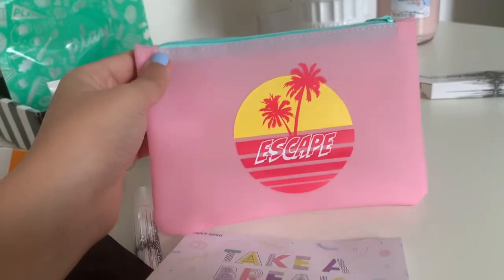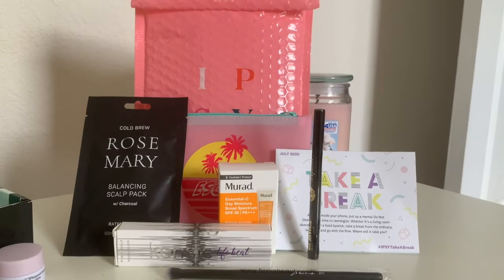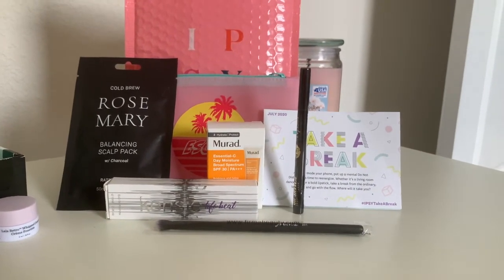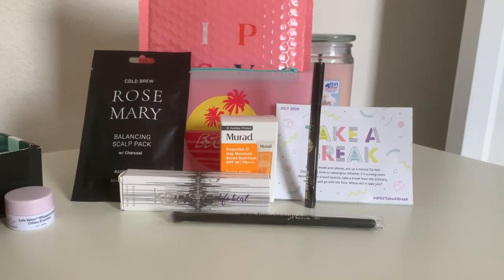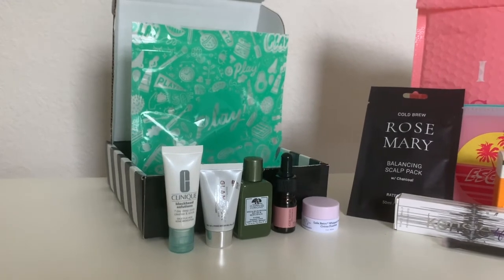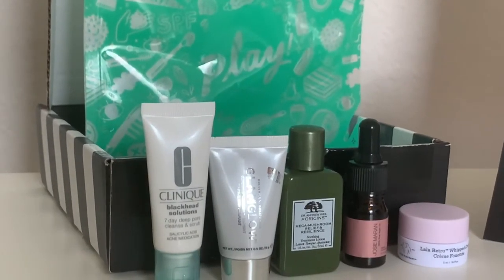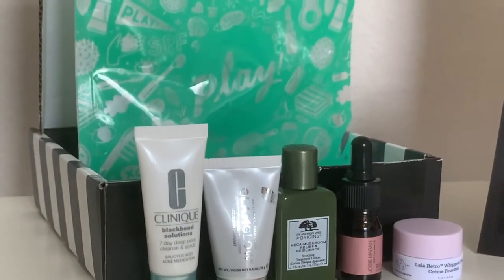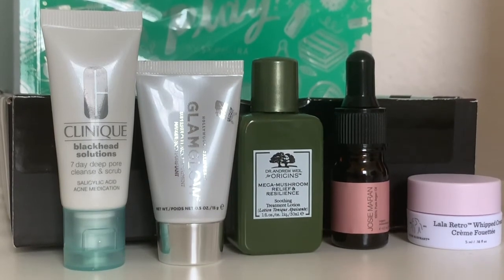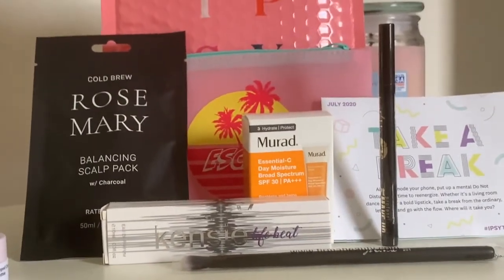Let me show you guys how big the Ipsy items are so you can see the difference between Ipsy and Sephora. From Ipsy I got five items — the Murad sunscreen is the only travel size, but everything else is full size. From Sephora, everything is travel size. I know the Sephora items are more brand-name and unique, but if they're that small, I don't think I should be paying $10 for travel-size items. If you want to try it though, you should definitely give it a go.